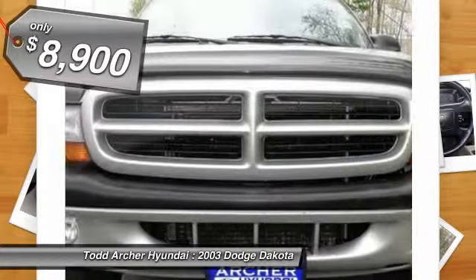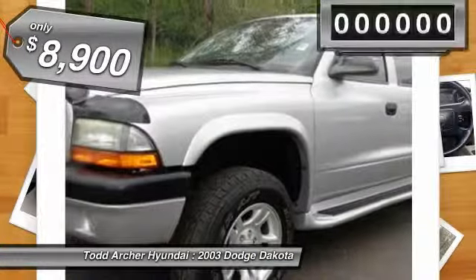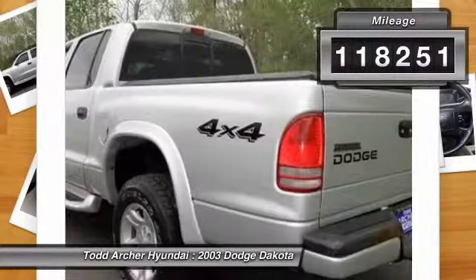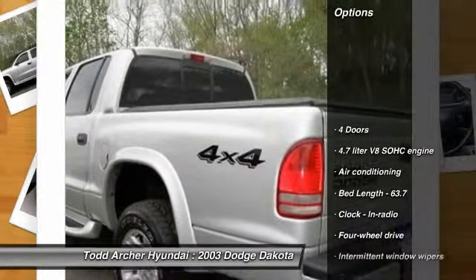This vehicle has less than 120,000 miles. Here are some of this vehicle's great options: power steering, air conditioning, front passenger airbag, tachometer, privacy glass.